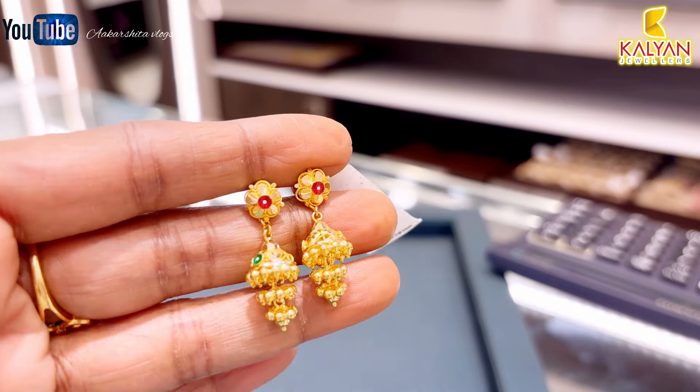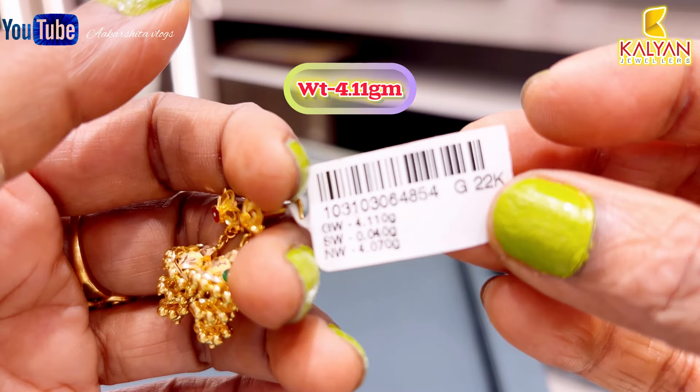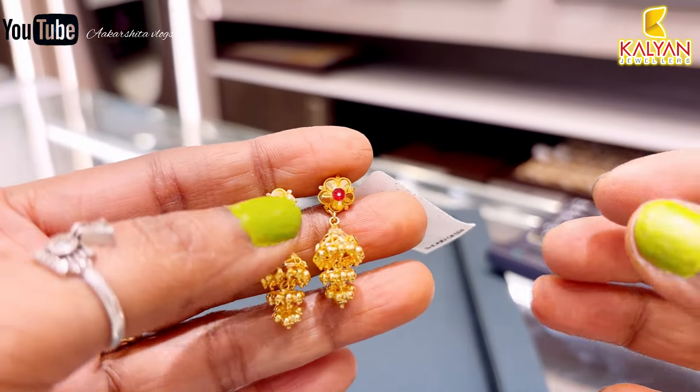Next, this is the Kerala pattern, 3-layer design. Gross weight is 4.11 grams, with 4 grams of gold used. This is approximately ₹28,000 rupees.